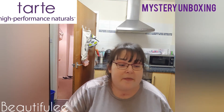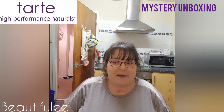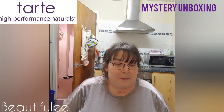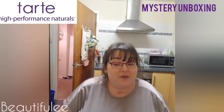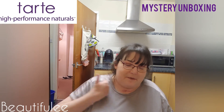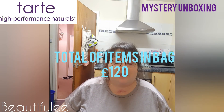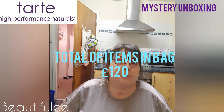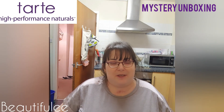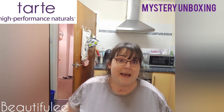That was everything in the Tarte mystery bag. What did you think? Did you think it was worth 50 pounds? Let me know in the comments down below. If you liked this video please give it a thumbs up, and if you haven't already, please consider subscribing to my channel. Until next time, take care, bye!